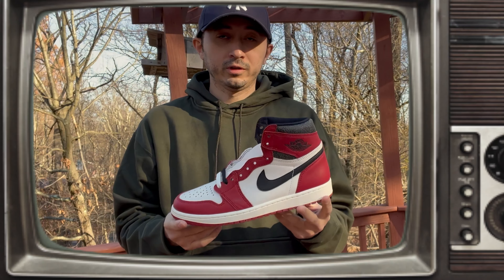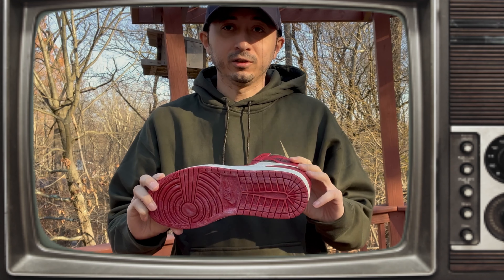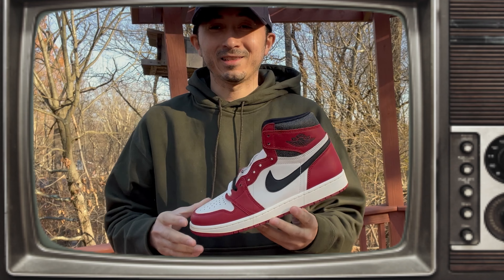I just went ahead and stopped at the Footlocker over here in the mall, picked up my first pair. I'm gonna go for the second one now. These are the new Jordan Lost and Founds — a Chicago colorway made and designed to look as if it's been sitting in somebody's shop for a really long time and you just happen to come across them.